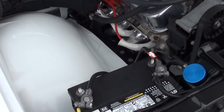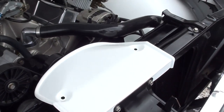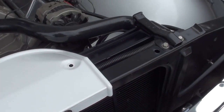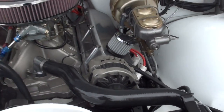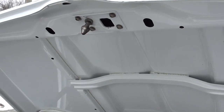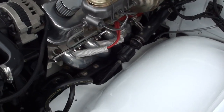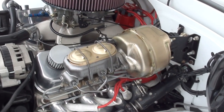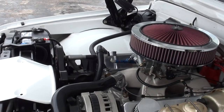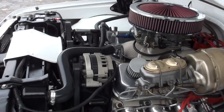400 Turbo Hydromatic trans with a 400 stall. Big aluminum radiator - he said it keeps it nice and cool. Steel crank, H-beam rods, 10.5 to 1 pistons. It's got an MSD Pro Billet distributor in it, and an MSD box mounted in the glove box. It's got the serpentine pulley system.